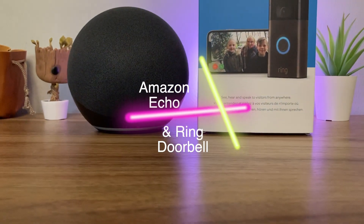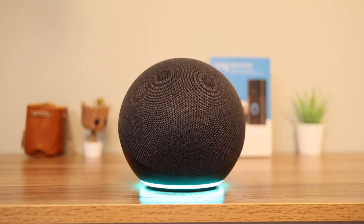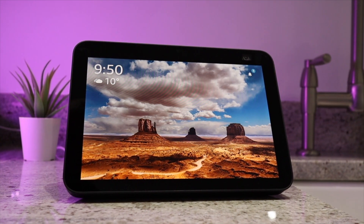Hey YouTube, in this video I'm going to show you how you can set up your Amazon Echo so that it will automatically let you know when someone is at the door. I will also show you how you can talk to a person at the door. These tips will work with any model of the Echo, including the Echo Show.